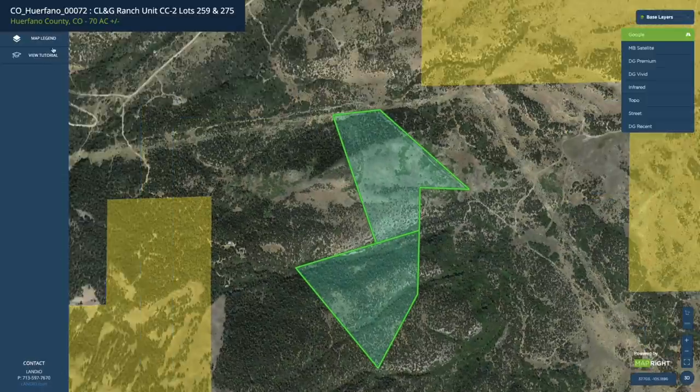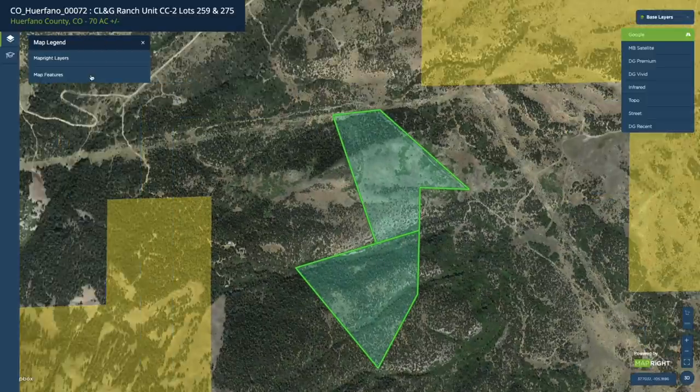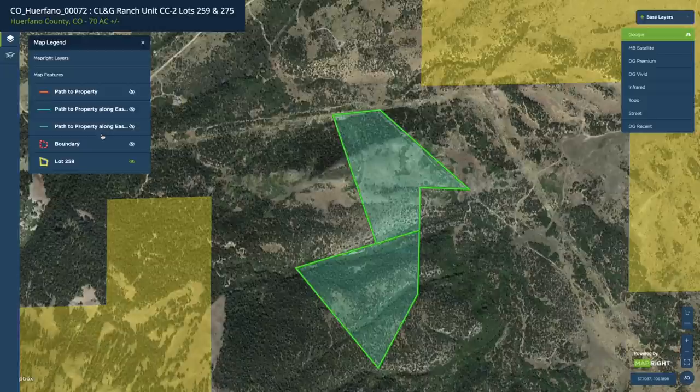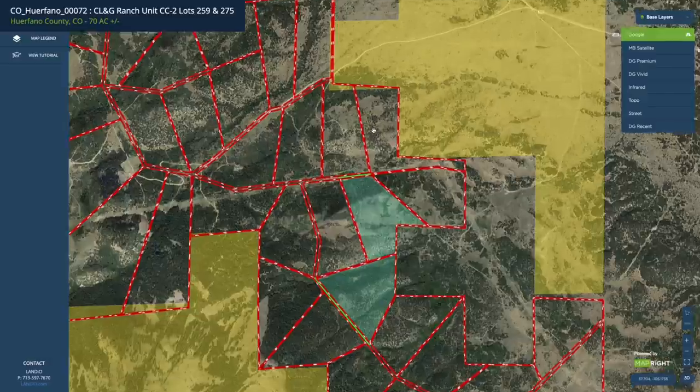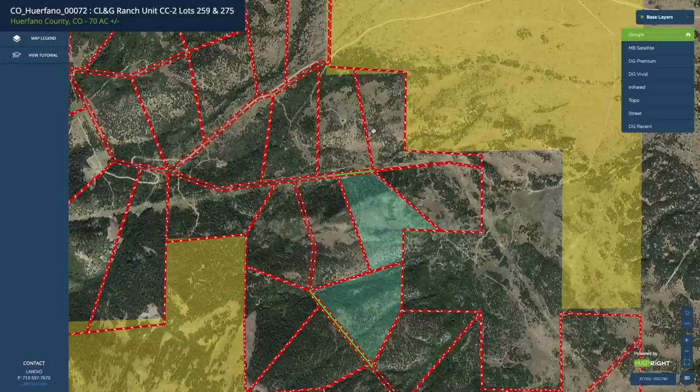Now if we look over here at the map legend and turn on the map features, we're going to show you a few different layers. Let's turn on the boundary layer. This will show you the boundaries along all of these parcels. Each parcel has a 20-foot wide easement around the entire perimeter, and where there are adjoining parcels that easement is 40 feet wide unless otherwise noted.